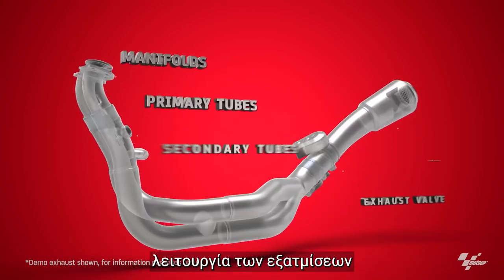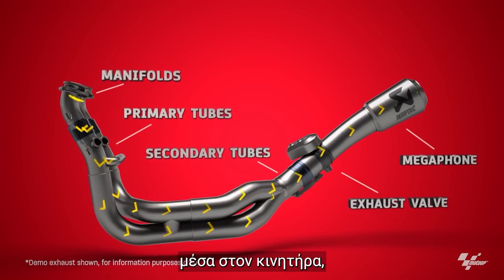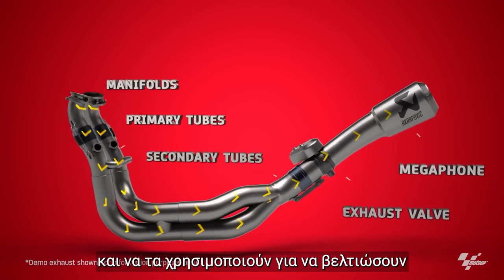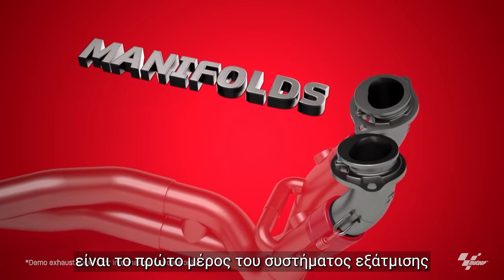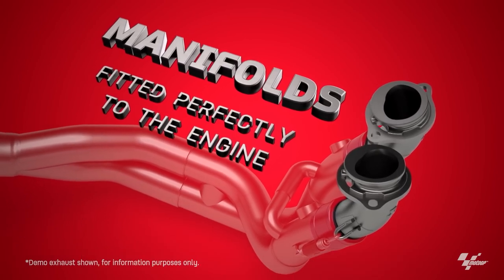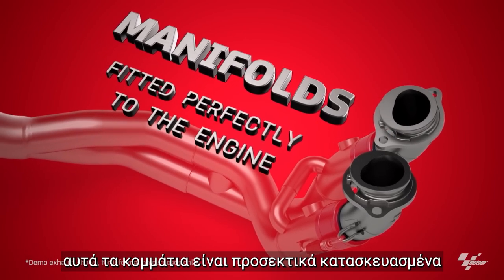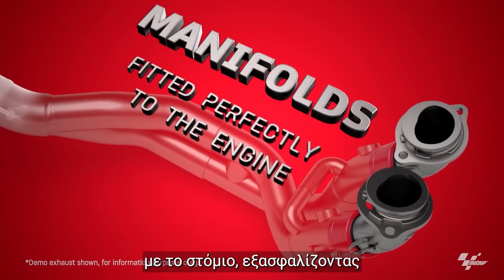The main function of the exhausts are to pull away those hot gases produced during combustion inside the engine and use them to improve engine performance. The exhaust manifolds are the first part of the exhaust system. They attach onto the exhaust port itself. Made from titanium, these pieces are carefully constructed to ensure a perfect connection with the port, ensuring no loss of power.